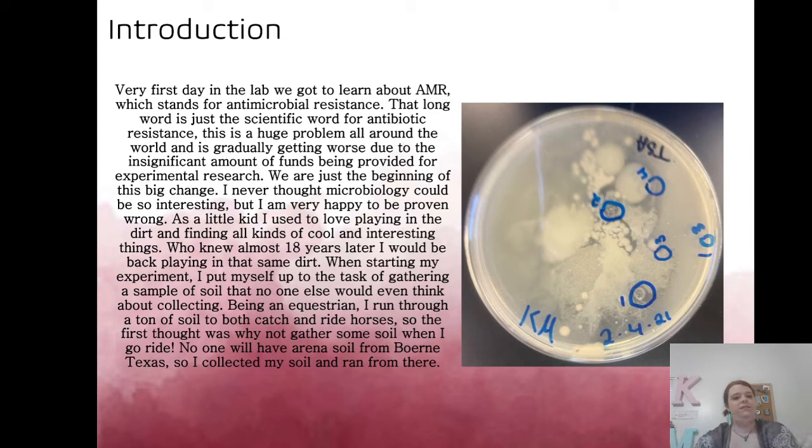On the very first day we walked into the lab, we learned about AMR — antimicrobial resistance, which is essentially a long word for antibiotic resistance. This is a really big problem right now because not enough funding is going toward research, so they've turned to college campuses and young scientists in microbiology programs to help.